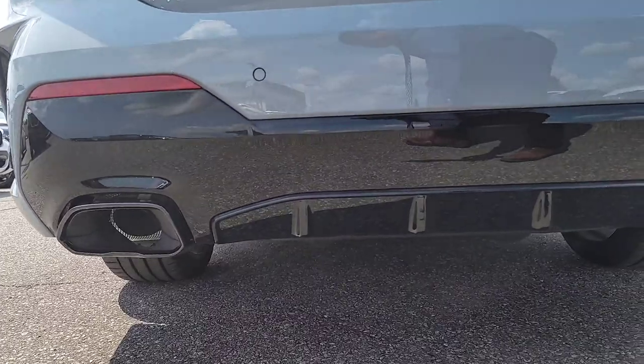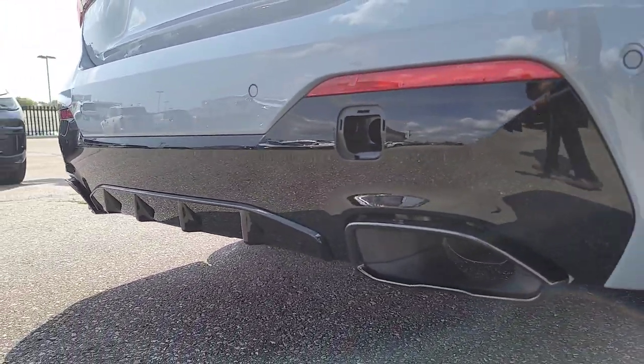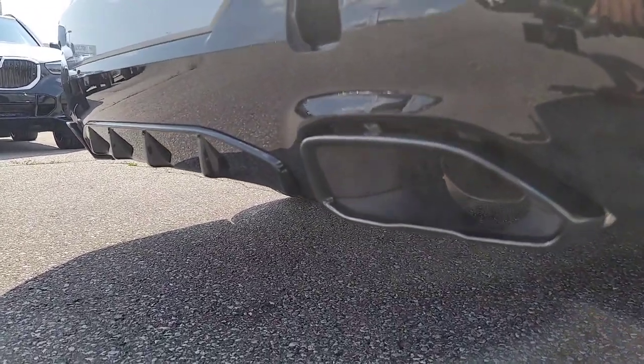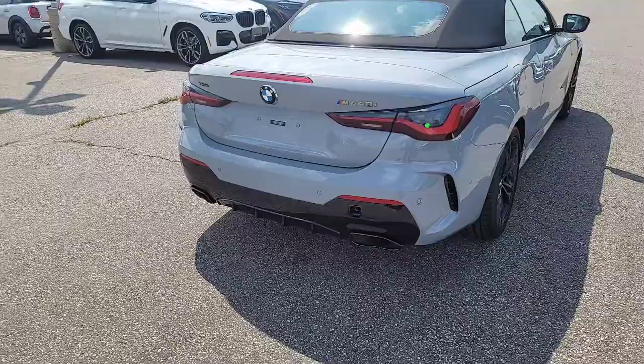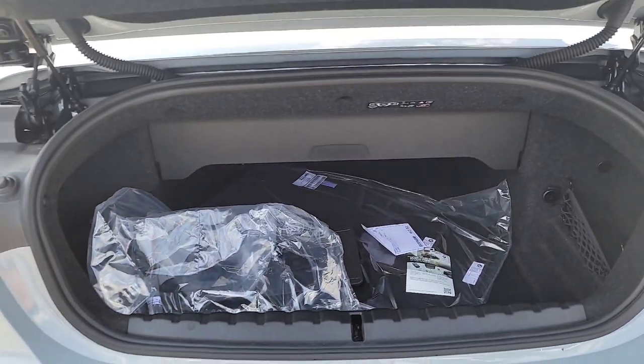I just wanted to get the overall side view profile of this Cabriolet — the car looks great. We've got the exhaust and the lower diffuser here. Freeform exhaust — I'm not really a big fan of these freeform exhausts, but we're going to start having to get used to them, or eventually no exhaust at all. But these ones actually don't look too bad.